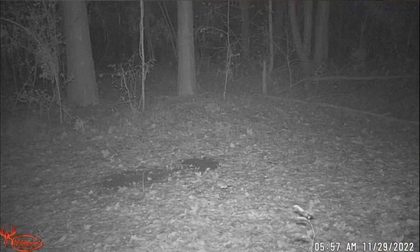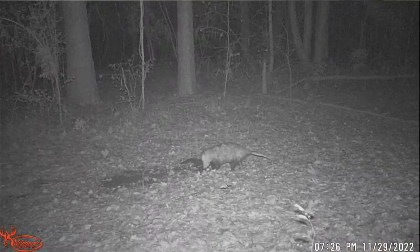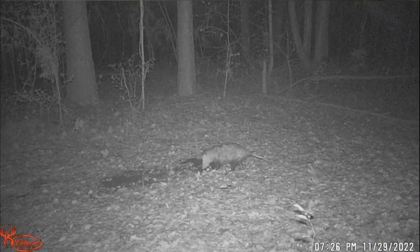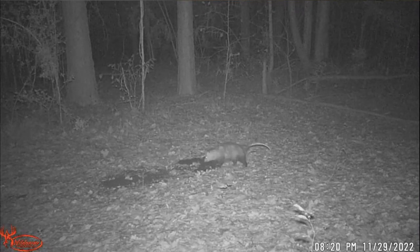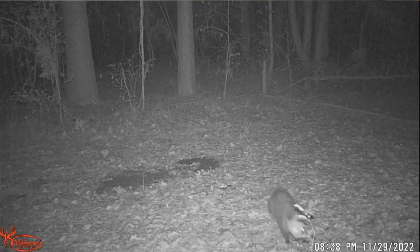We jumped from 5:57 AM to 4:32 — 12 hours passed and nothing set the camera off. We got a crow looking around curiously wondering what happened. If only he'd known about the party with the possums he might have joined. Skipping forward — it's nighttime again and the possum is back, eating, walking away, eating, running away.